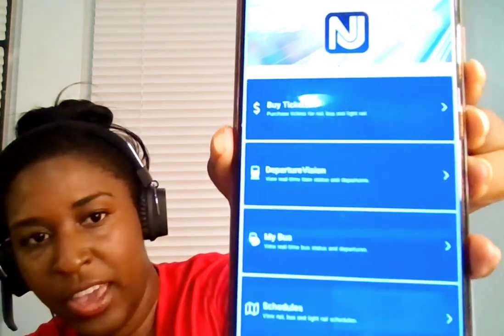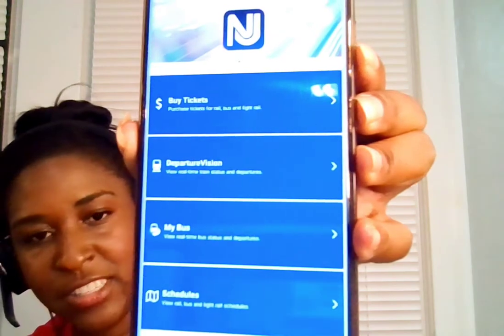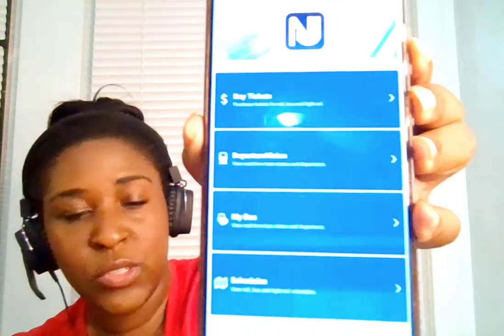I downloaded it on my phone, but whenever I got to the airport the first time I had a little bit of herd mentality, so I ended up standing in line at the kiosk waiting to buy a ticket. But just so you can see the app — this is what it looks like. You can buy tickets, look at their departure information, bus schedules, and train schedules. It's really neat and super handy if you're not used to traveling around a city like New Jersey, especially since they don't have a lot of signs at the rail stations.